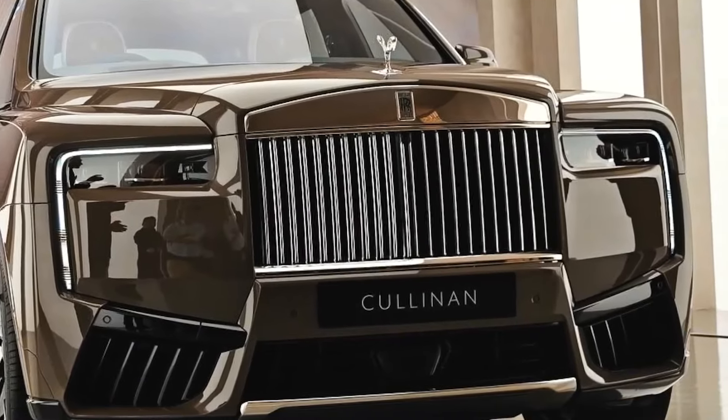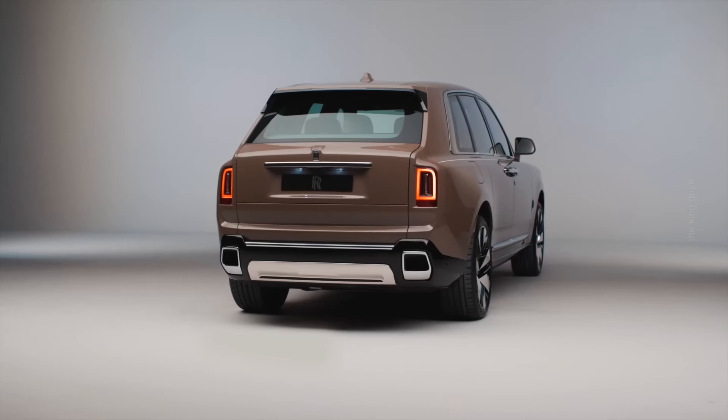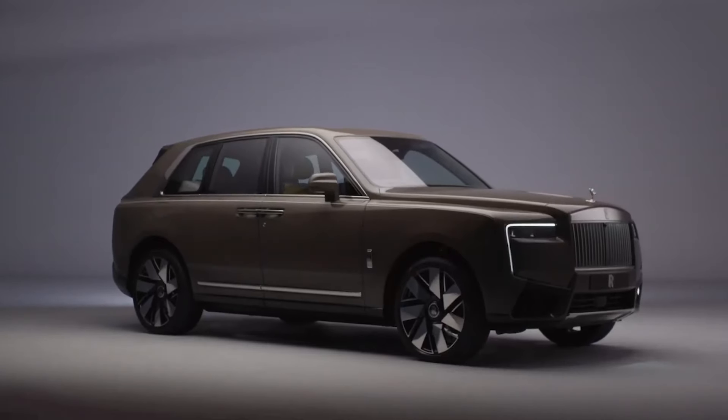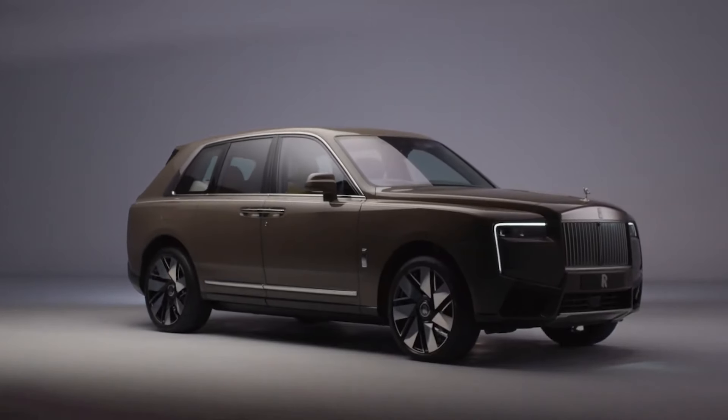Despite these enhancements, the pricing for the updated Cullinan remains unchanged. As the most expensive SUV globally, its value is subjective and each individual must decide whether it justifies the investment.